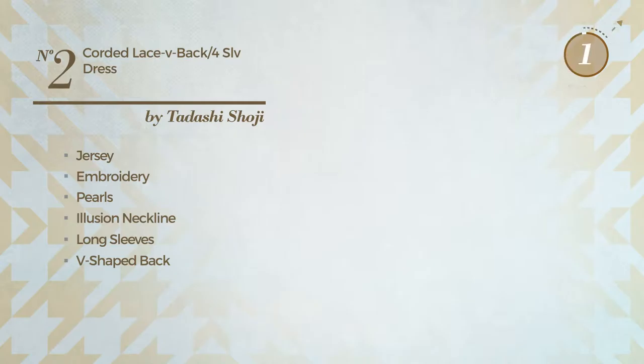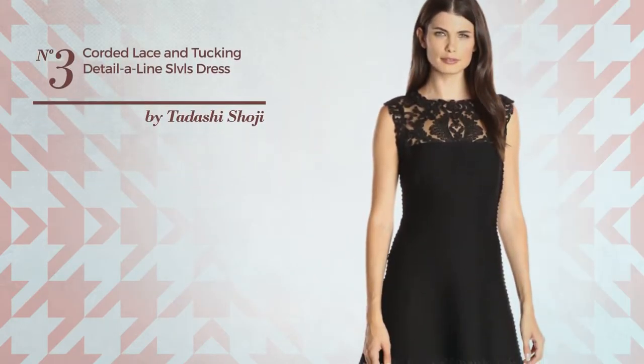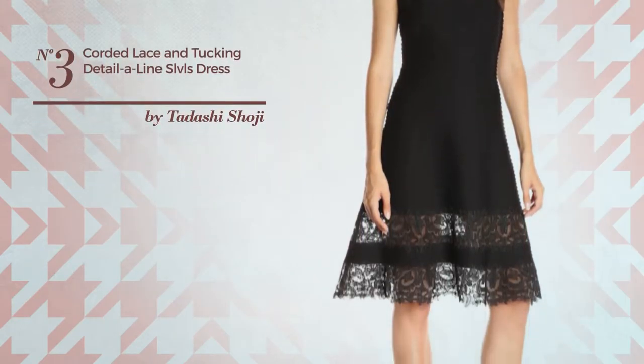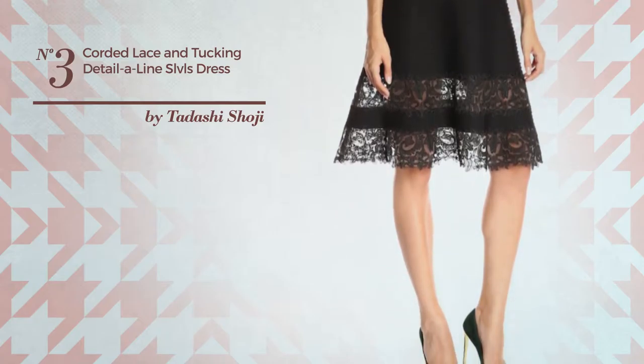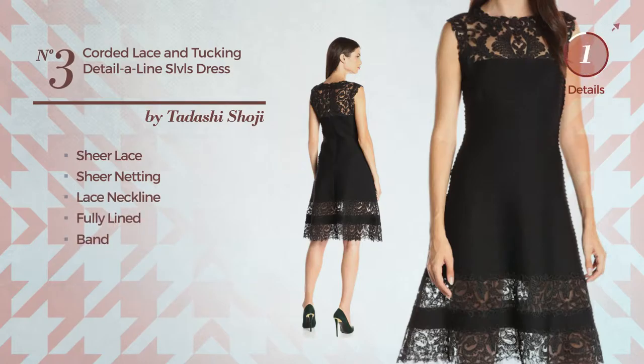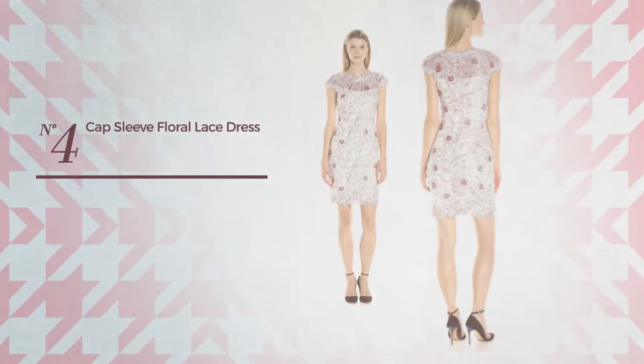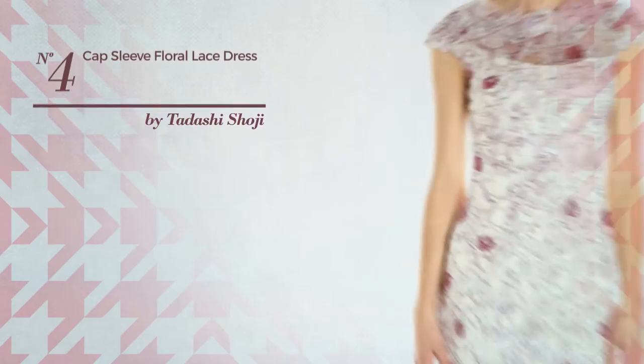Number three: an all cocktail A-line dress featuring a flirty design crafted from sheer lace, enriched with sheer netting. This dress includes lace neckline, fully lined, and band. Available in two colors.